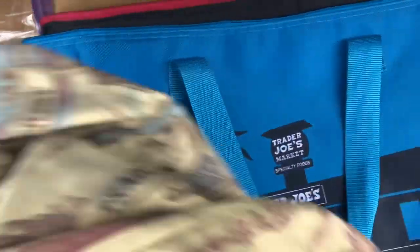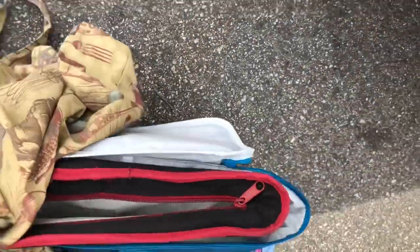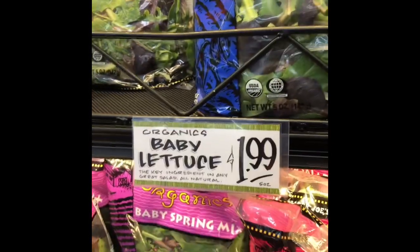Alright, we are at Trader Joe's, getting my reusable bags — and I just dropped them on the floor. Let's go to one of my favorite places on earth. Herb salad mix.